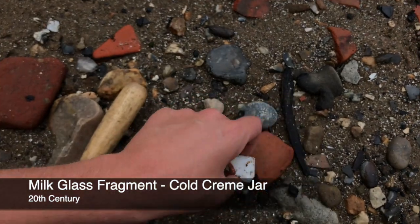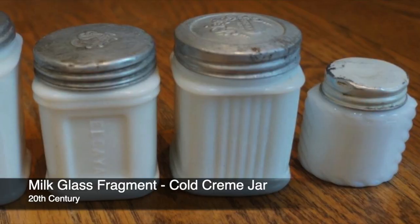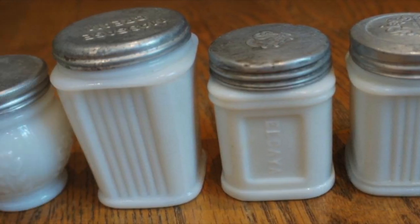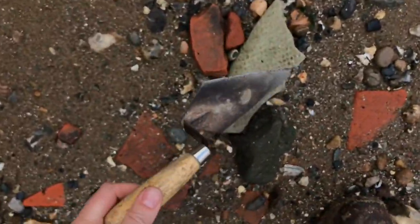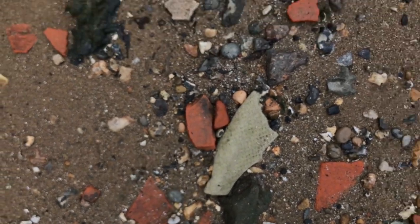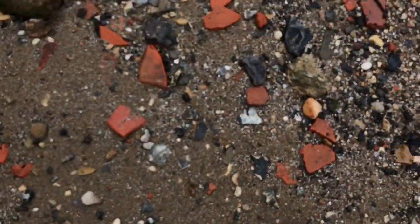Milk glass. And this stuff here — asbestos. You see it all over the place on the foreshore.